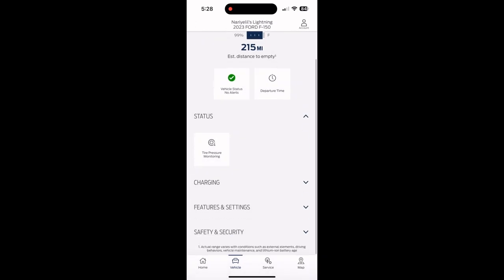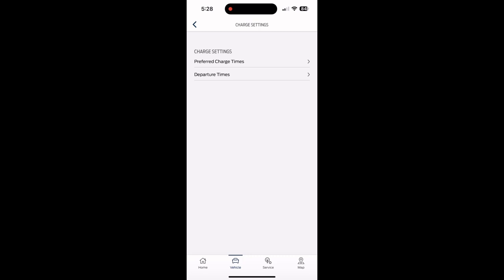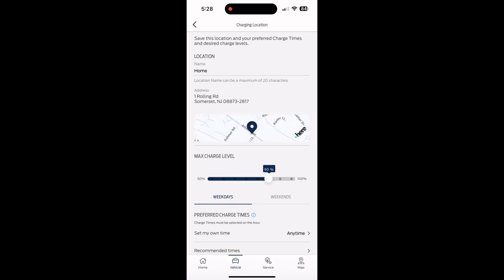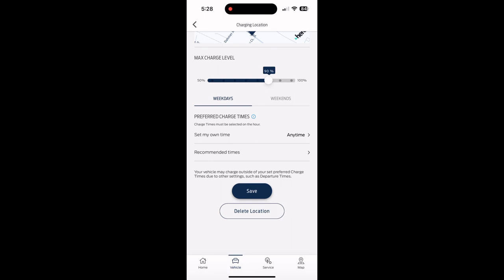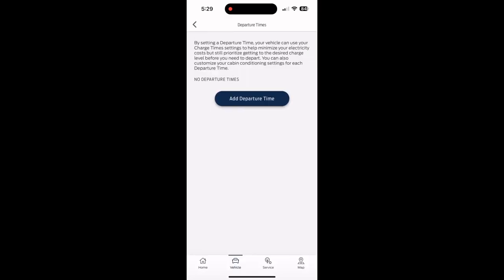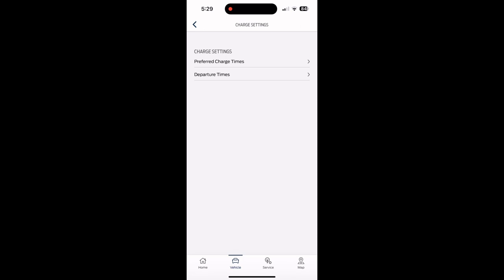You'll get a notification if your tire pressure goes down. Under charging settings and saved locations, you can set specific charging preferences per location. I usually charge up to 90% at home, and you can change settings by saved location. I have it set to 90% at home. There's also a scheduled charging settings option and a departure time feature — so if you work Monday to Friday 8 to 5, you can set a departure time like 7:45 AM and it will warm up the vehicle for you.